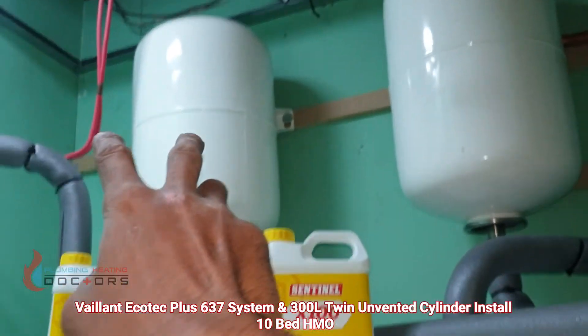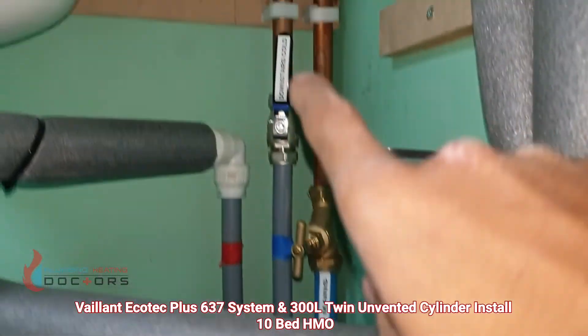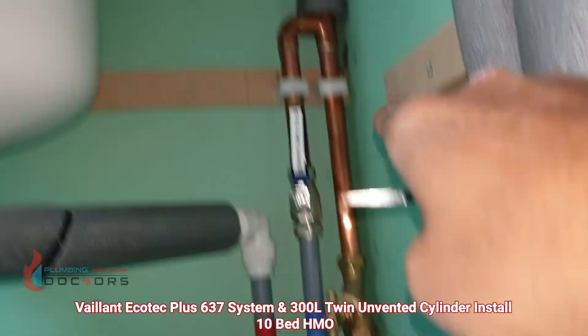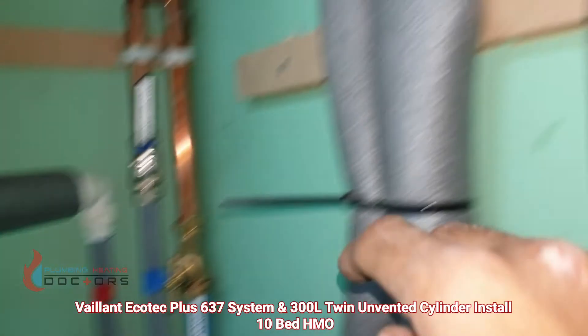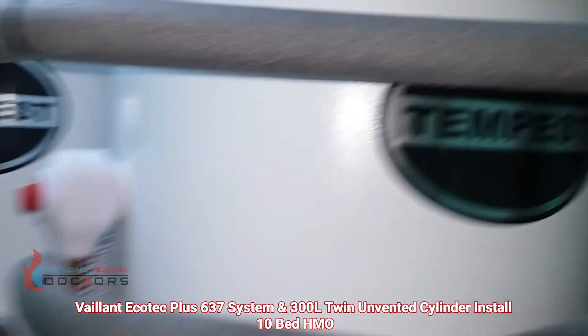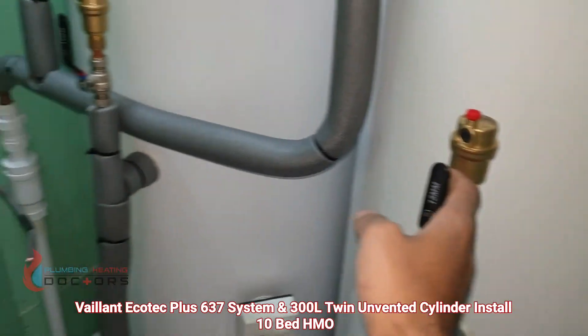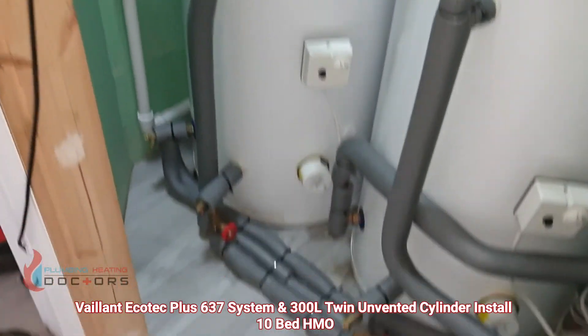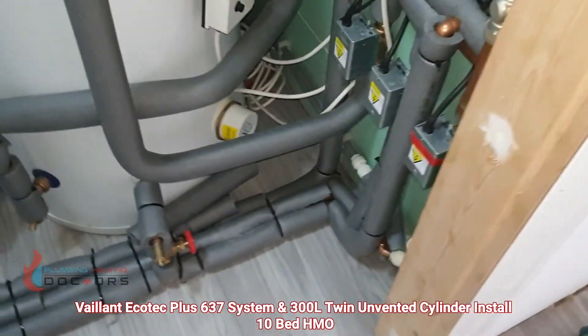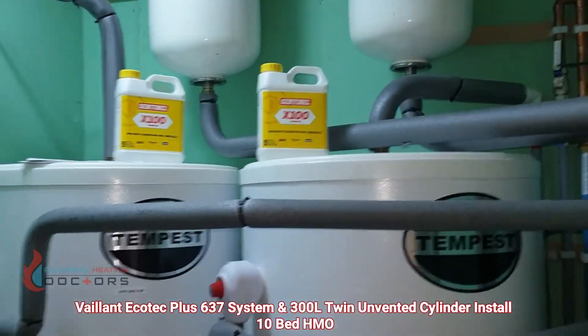We've got expansion vessels for the tanks, isolation valves for each floor — downstairs, upstairs — and there's the mains right there, some more isolation valves up there, auto air vents with isolation valves. Pipe work all lagged, ready to go — tender bed HMO, 10-year warranty with the boiler. Job done.